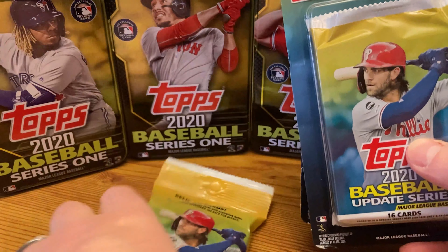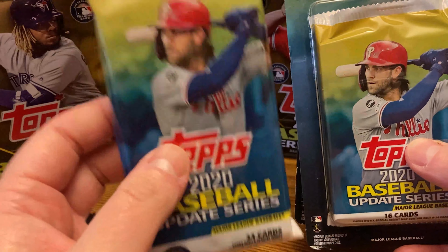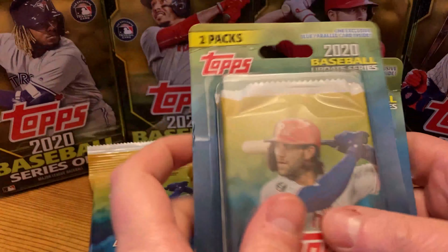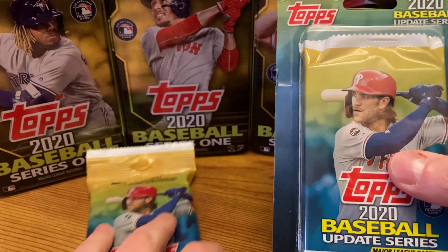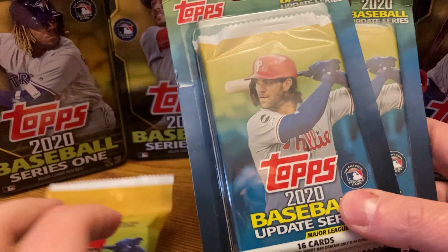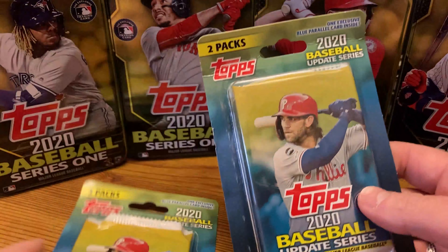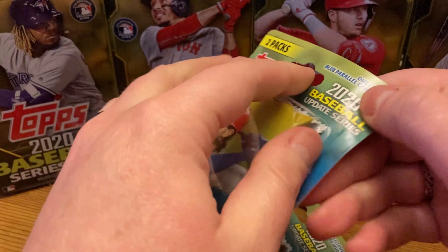Now all of these were purchased — this one was purchased at Target, but these ones were purchased at Walmart. So we get the Royal Blue Base Parallel, which is exciting. This is honestly the first time I've ever opened these in my life, not just on this channel.